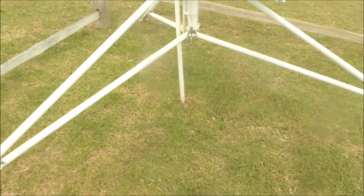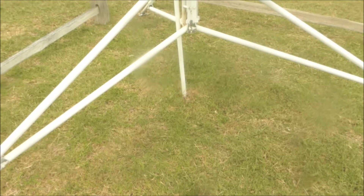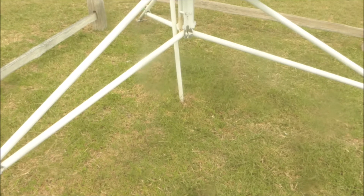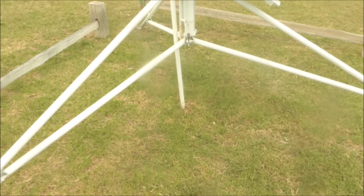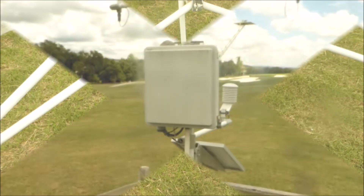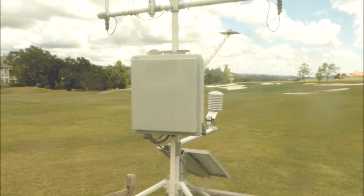Underneath the unit is a soil thermistor that measures soil temperature. It's a Fenwall Electronic W51J1 thermistor with a water-resistant coating, placed six inches below the soil surface. It measures to an accuracy of plus or minus 0.4°C, or about 0.7°F. You can't see it because it's underground.